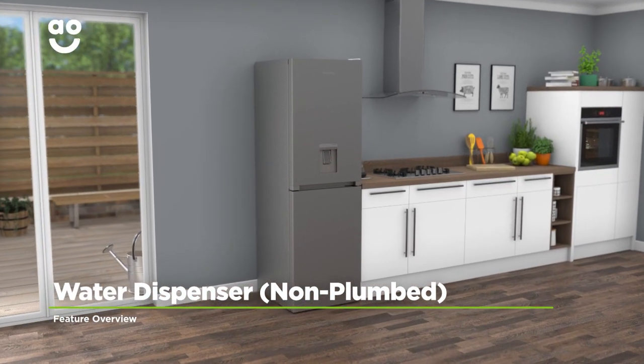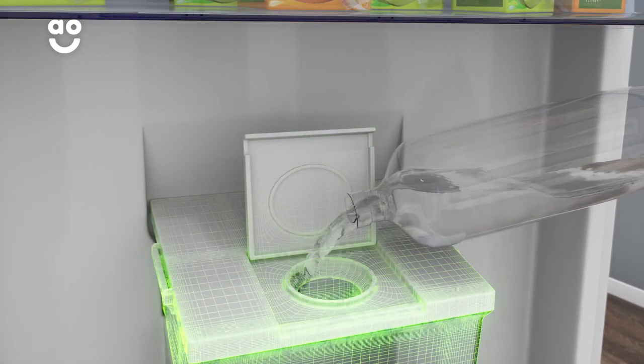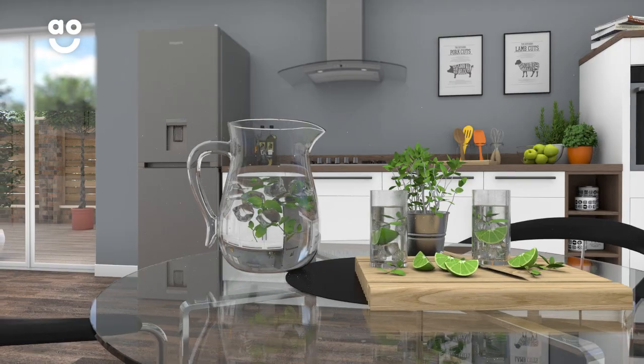The water dispenser on this model gives you chilled water on tap. It's a non-plumbed model, which means the water is stored in a tank within the door. Because it's topped up manually, there's no need for any extra plumbing, so you can place it anywhere in your kitchen without worrying about water pipes.